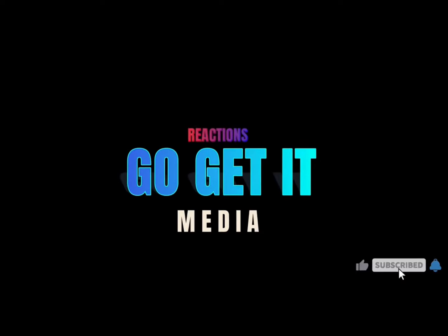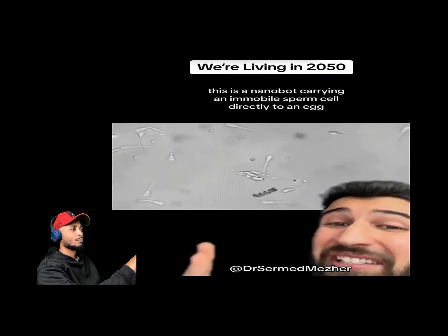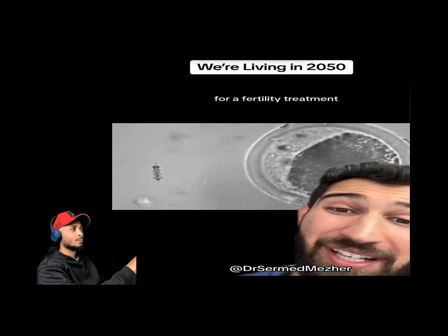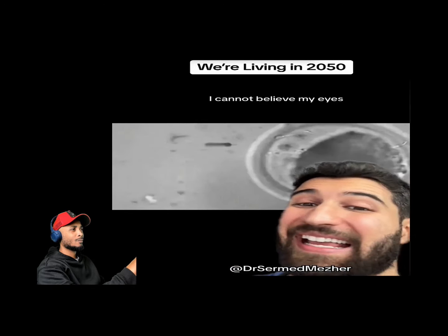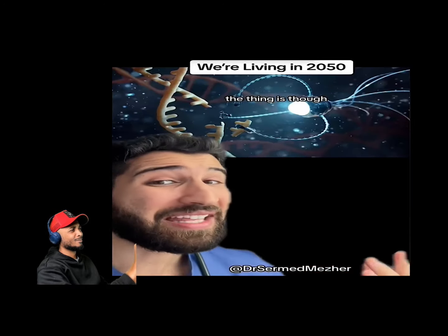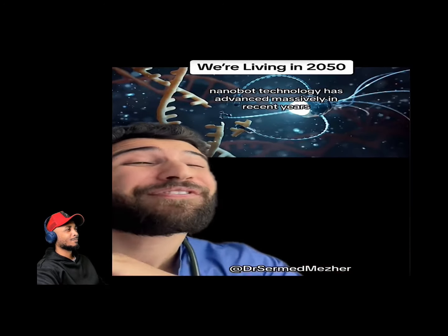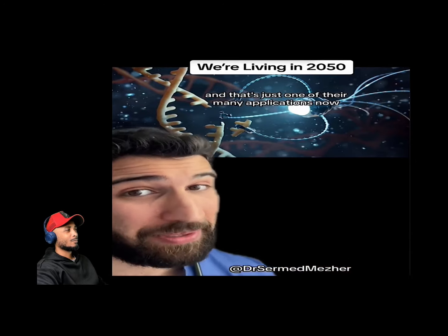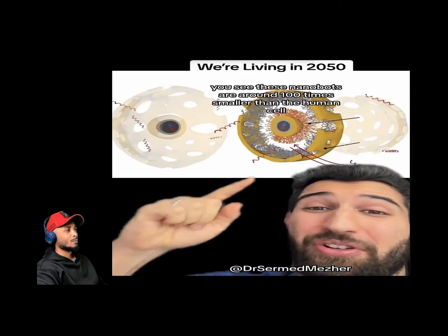This is a nanobot carrying an email while sperm cell directly to an egg for a fertility treatment. Nanobot technology has advanced massively in recent years, and that's just one of their many applications.